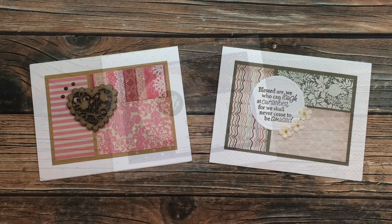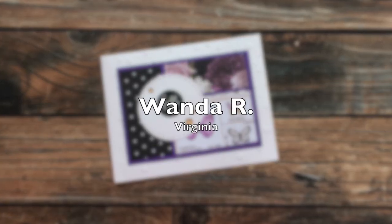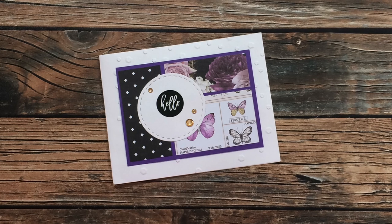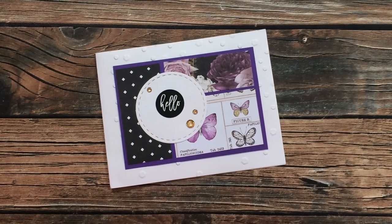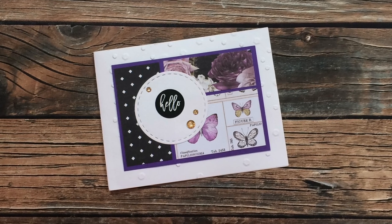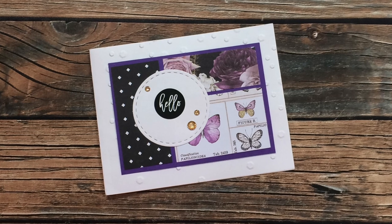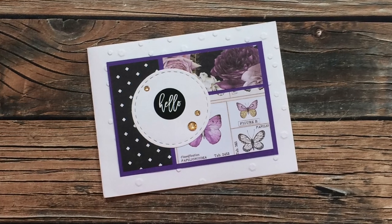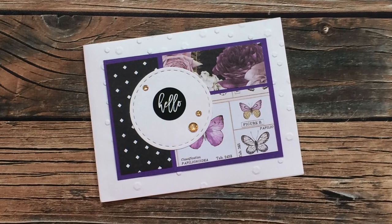Wanda R from Virginia sent in this card, which also uses the November 2020 Sheet Load of Cards and is also turned on its side. I love the pretty purples, and the sentiment circle is really grabbing my attention. I like how it's just clean and simple but has a little bit of sparkle. Thank you so much, Wanda, for sending in a card.